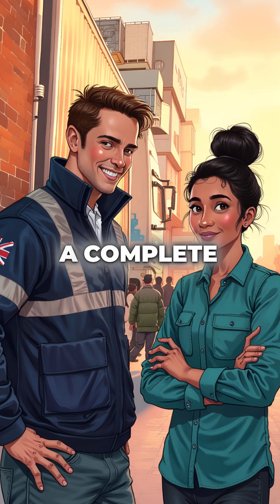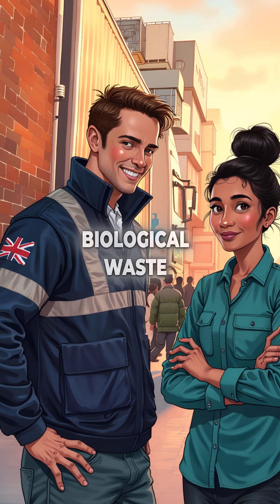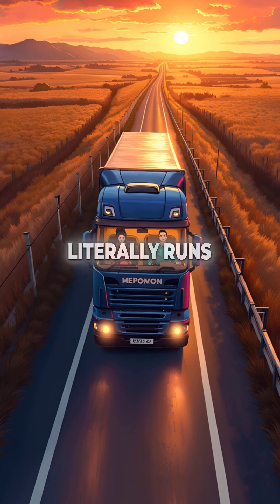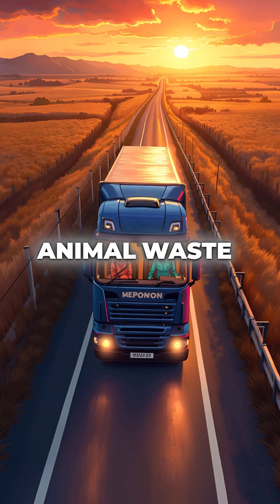So every time you see a truck making a delivery, you're watching a complete cycle of biological waste processing in action. The trucking industry's cleanest technology literally runs on transformed animal waste.